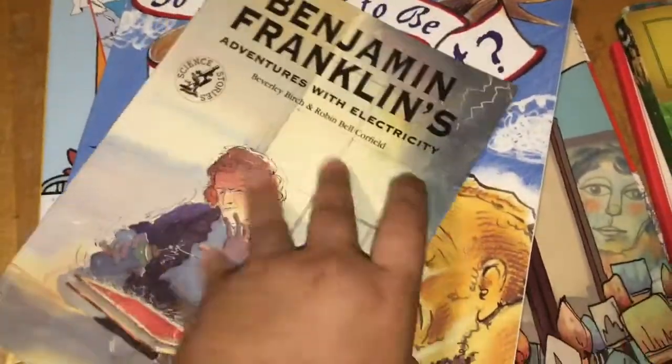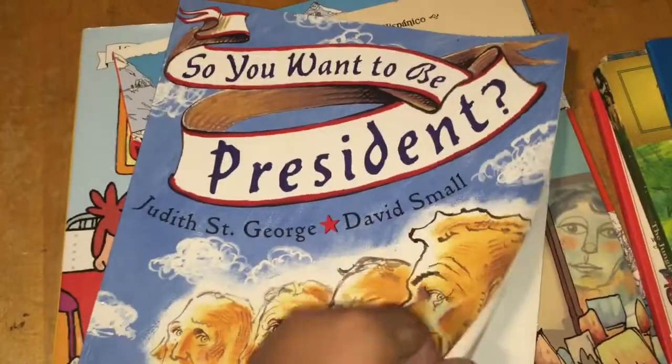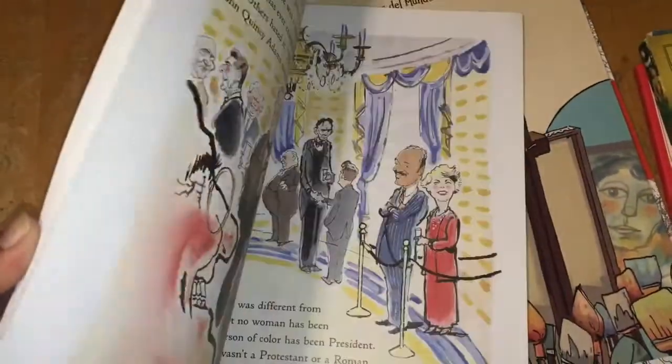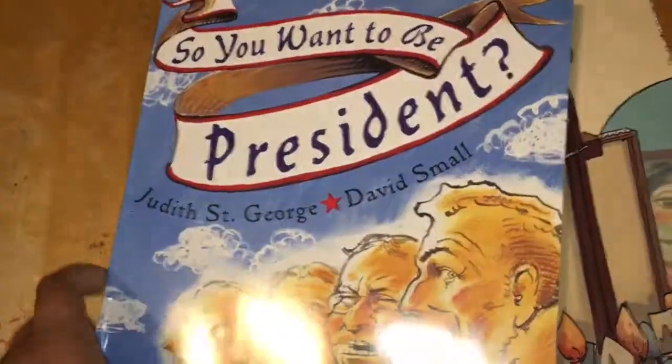Then I got Benjamin Franklin, also from the same seller — this is a great read for our American history. And then I got So You Want to Be a President. These books were around three dollars or so, and this one goes for eleven dollars on Amazon, so that was a steal.